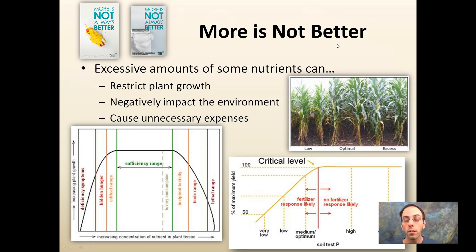More is not better — start on the low end. Excessive amounts of some nutrients can restrict plant growth, negatively impact the environment, and cause unnecessary expenses. There is a deficiency range, a critical range, and a sufficiency range. Your yields increase up to a certain point — the sufficient range — then flatten out. If you keep adding nutrients, you reach a toxic range where yields can actually decrease. Your goal is to reach that critical level where no further fertilizer response is likely. Once you overshoot it, you're just increasing cost without increasing yield.